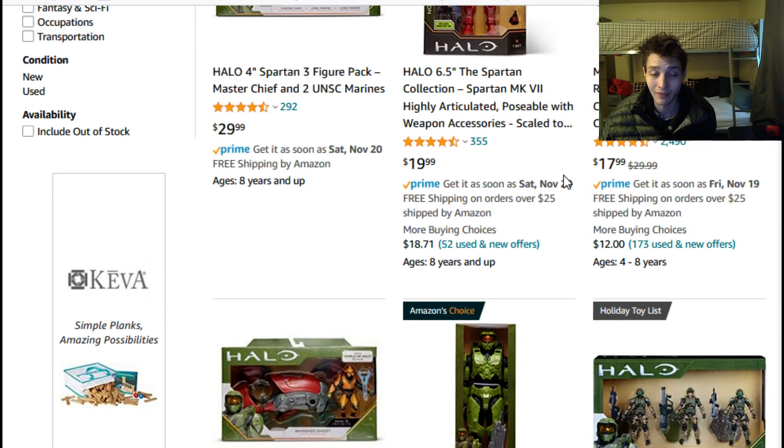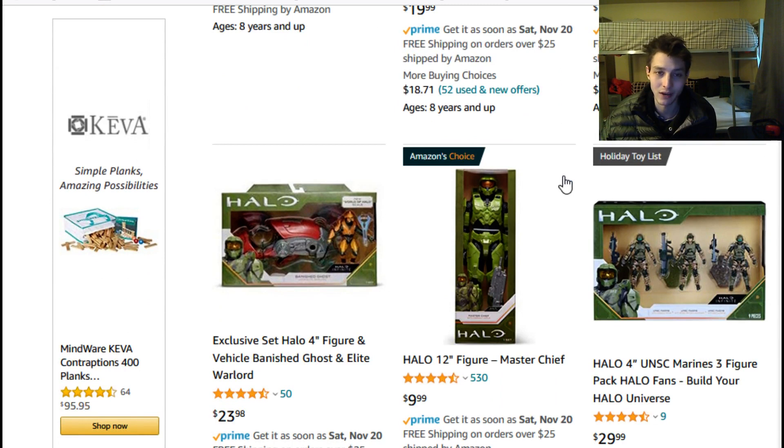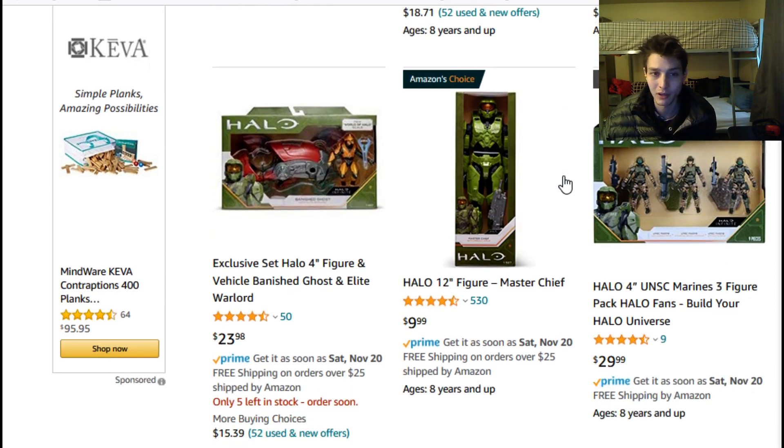Figures that also have ample points of articulation — such as the eight-dollar Marvel Legends action figures that were sporting 32 to 40 points of articulation and came bundled with a comic book as well as a build-a-figure piece for a meticulously detailed 14-to-16-inch figure. Recall also that the DC Universe Classics action figures initially retailed for eight dollars and also came bundled with a build-a-figure piece.